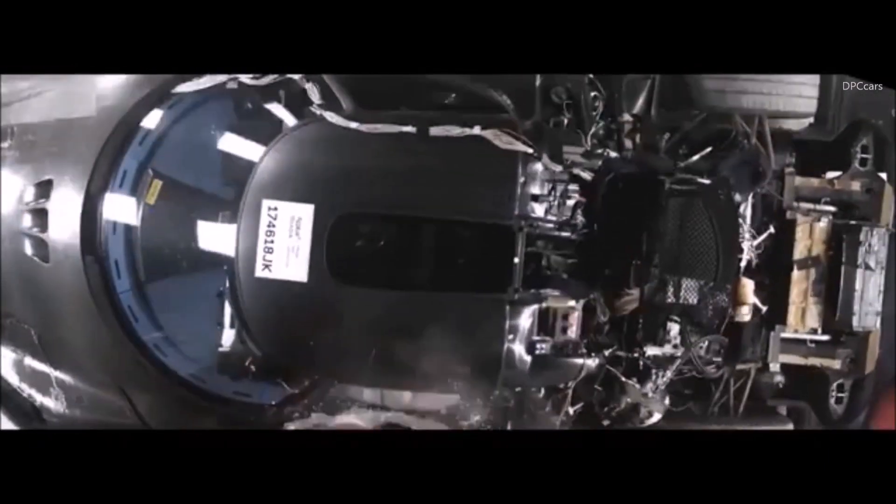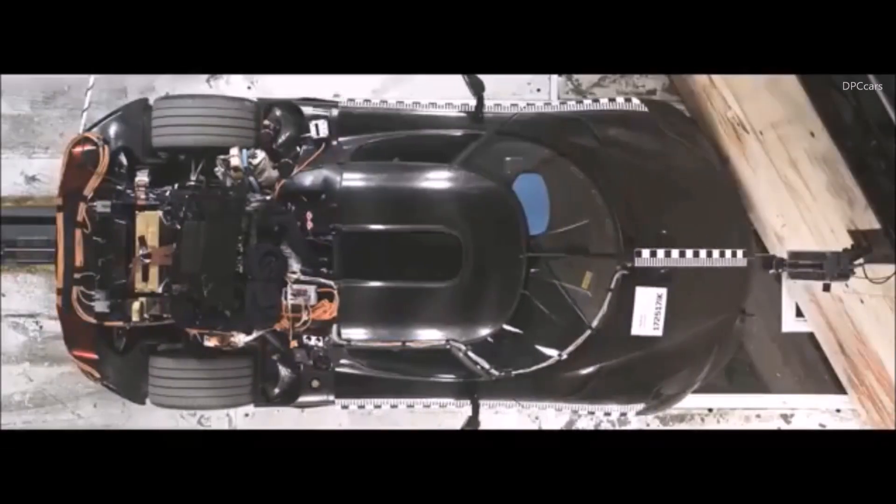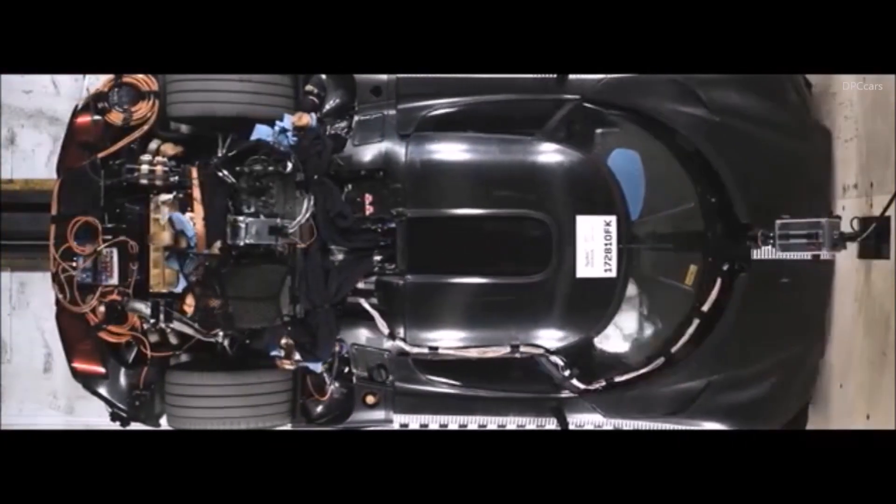The Regera features a twin-turbocharged V8 and three electric motors that can send a maximum of 1,500 horsepower directly to the rear wheels without the need for a traditional multi-speed gearbox. That powertrain will also propel the incredible machine to approximately 248 miles per hour in just 20 seconds.